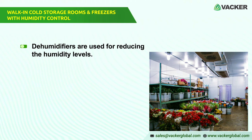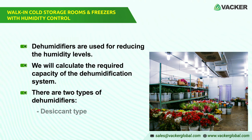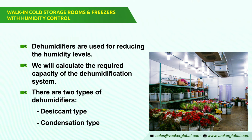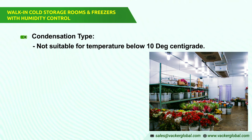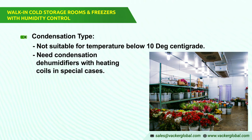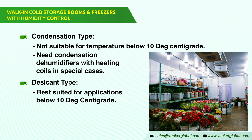Dehumidifiers are used for reducing humidity levels. Based on the required temperature, we will calculate the required capacity of the dehumidification system. There are two types of dehumidifiers: desiccant type and condensation type. The condensation type is generally not suitable for temperatures below 10 degrees centigrade. In special cases, we can supply condensation dehumidifiers with heating coils for these applications. However, the desiccant type is best suited for applications below 10 degrees centigrade.